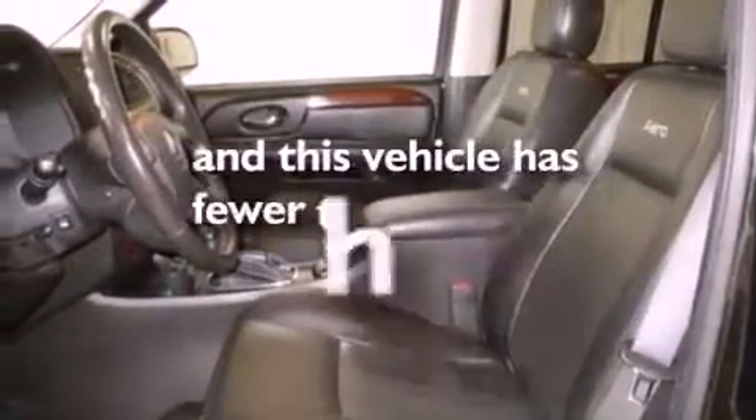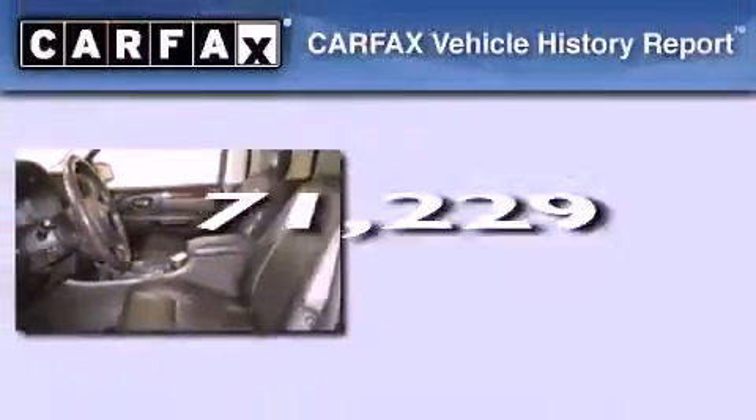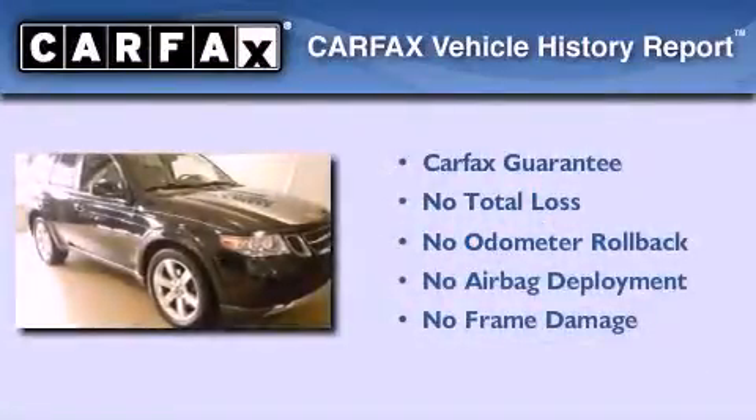This vehicle has less than 72,000 miles. Not to mention that this Saab qualifies for the Carfax buyback guarantee.